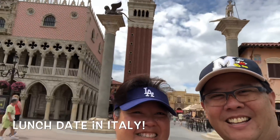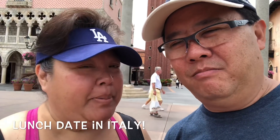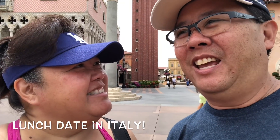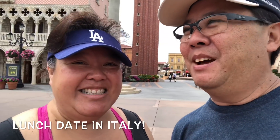Here we are in Italy — in Florida, that is. Epcot. Yes, the Italy Pavilion at Epcot. So we're here for lunch.